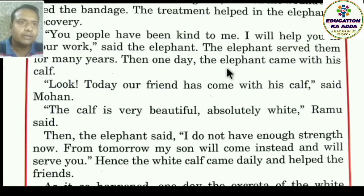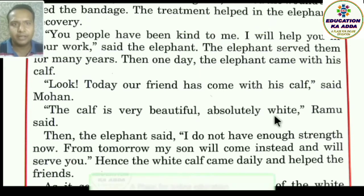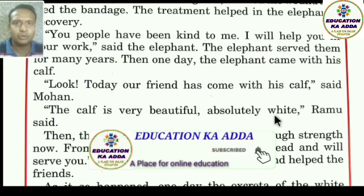Then one day the elephant came with his calf — apne bachche ko lekar aaya. Mohan said, 'Look, today our friend has come with his calf.' The calf is very beautiful — bahut sundar tha — absolutely white, purely white in colour, with no spots or marks on him.